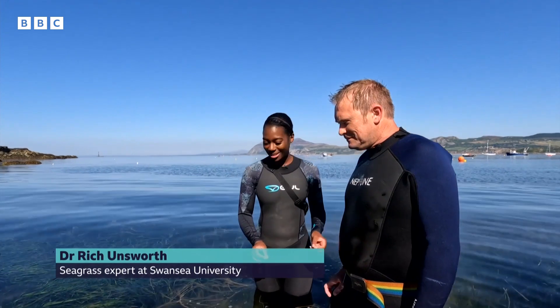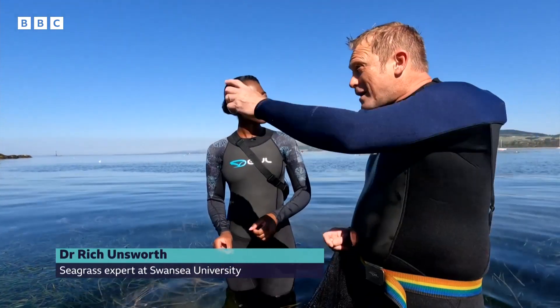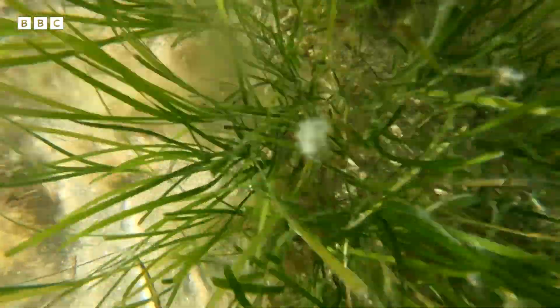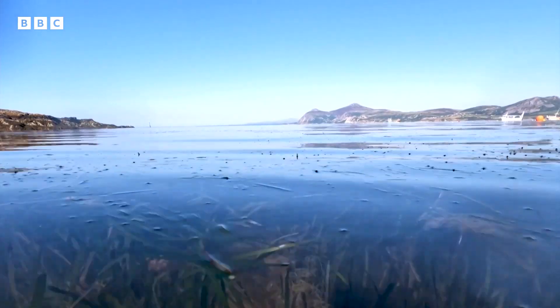What is seagrass? Seagrass is this amazing plant that lives in the sea. Think about all those plants that are on the hillside — this is just another one of them but it's adapted to live in the ocean. It grows all around the UK, in places such as Shetland where there's lots of seagrass, and even in the Thames near Southend-on-Sea.